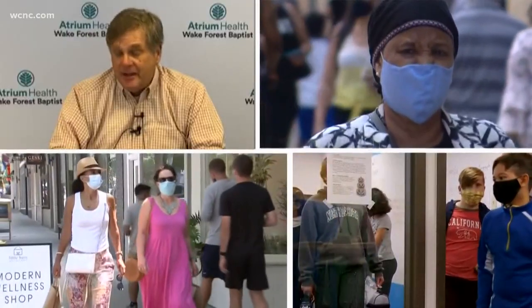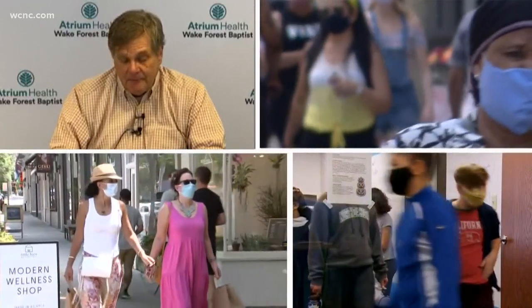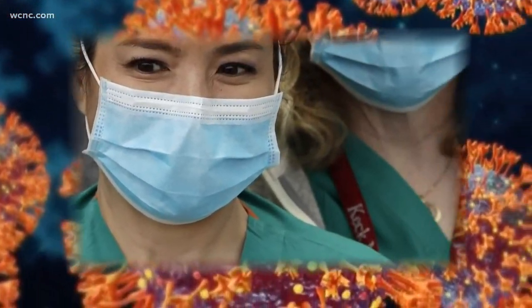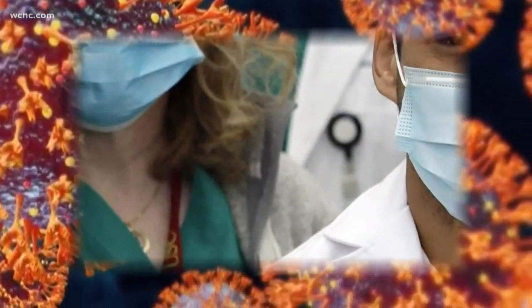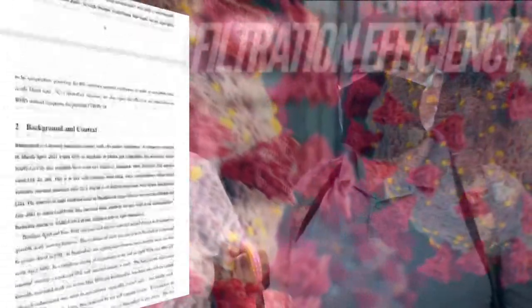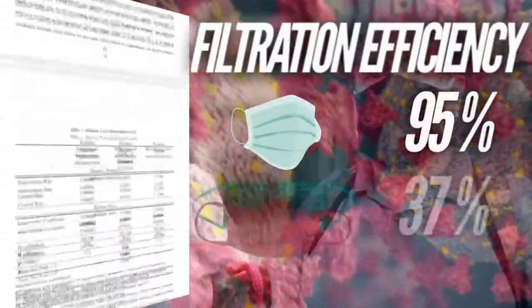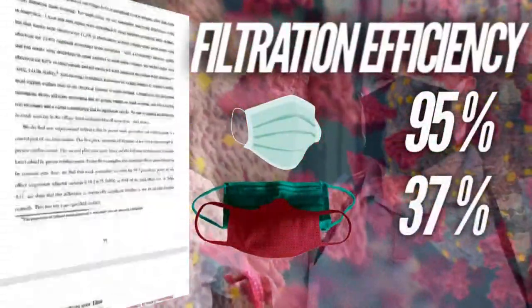Experts say it's a good time to upgrade from reusable cloth masks. It has to fit and it has to be tight fitting — for cloth masks, it's a little bit harder for that to happen. Several studies show surgical masks are better at limiting the spread of droplets carrying the virus. Research out of Yale and Stanford found the filtration efficiency of surgical masks was 95% compared to 37% for cloth masks. For maximum protection, experts recommend a surgical mask or a surgical mask worn with a cloth mask, particularly in indoor and closed spaces.